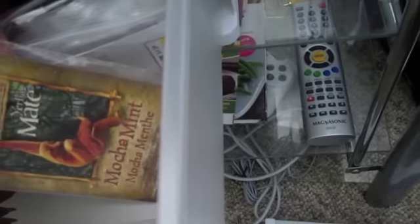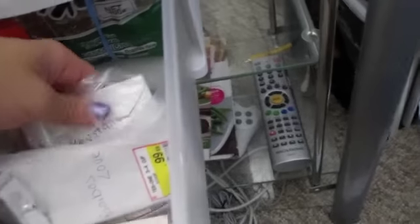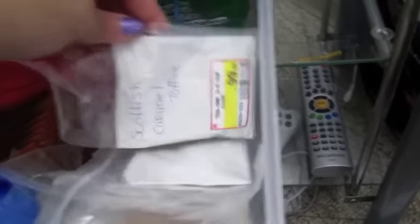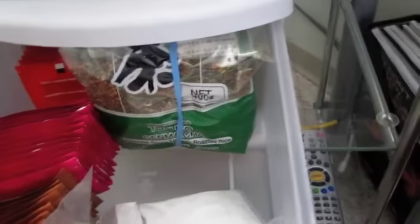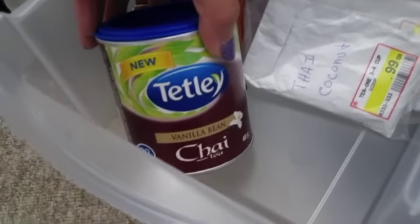Thai coconut toffee, mocha mint — I haven't even tried that one yet — rooibos love, revitalize, and Scottish caramel toffee. I don't even know who they're by. In the back is my storage of extra stuff. There's a green tea from an Asian food store with popcorn pieces in it, which is really nice. Vanilla bean chai — another really good one, I absolutely love chai.